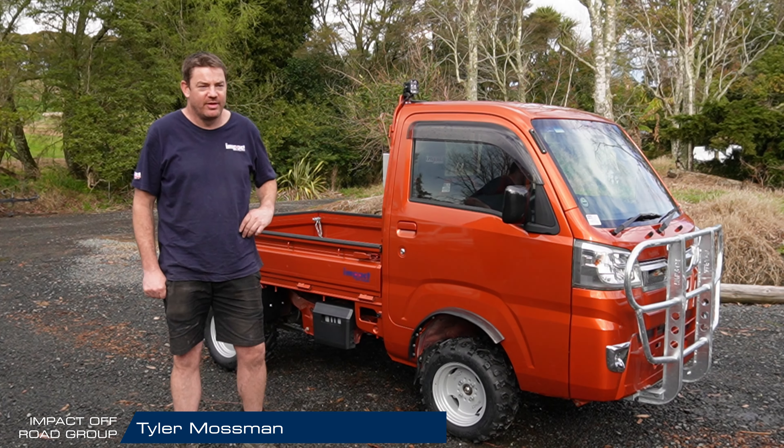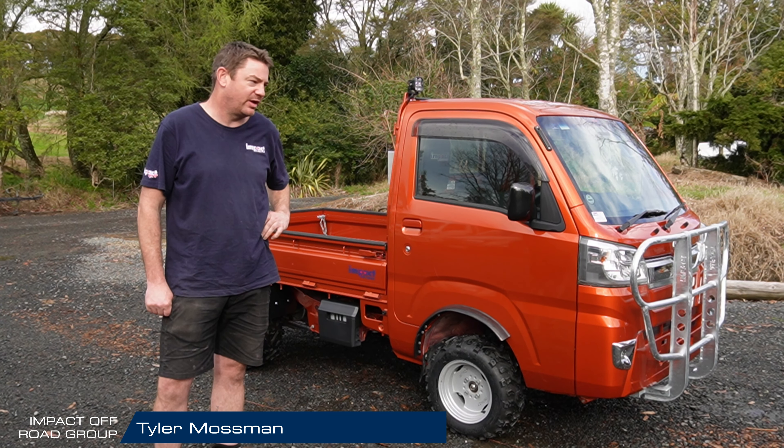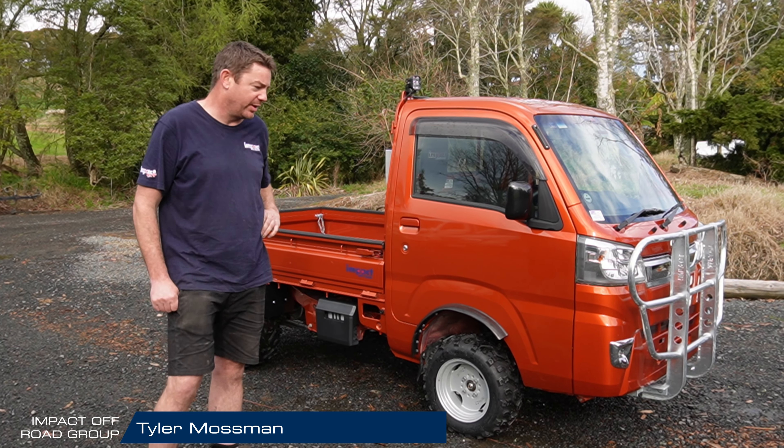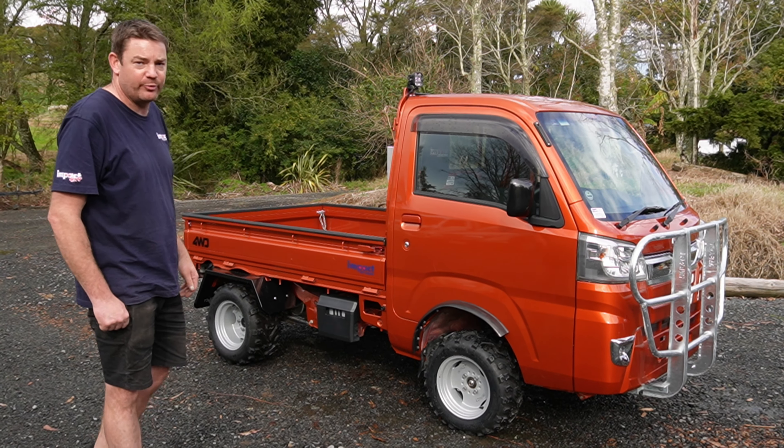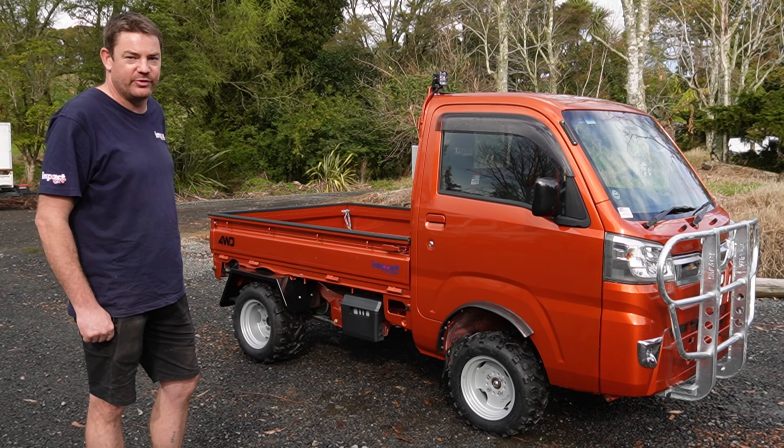G'day guys, Tyler here from Packed Off-Road. Today we've got the 2020 Toyota Pixis here — it's a rebadged Daihatsu Hi-Jet. Kitted out with our standard off-road package going out to a farmer in Cambridge today. As you can see this one's a bit of a different colour — she's a nice bright orange.